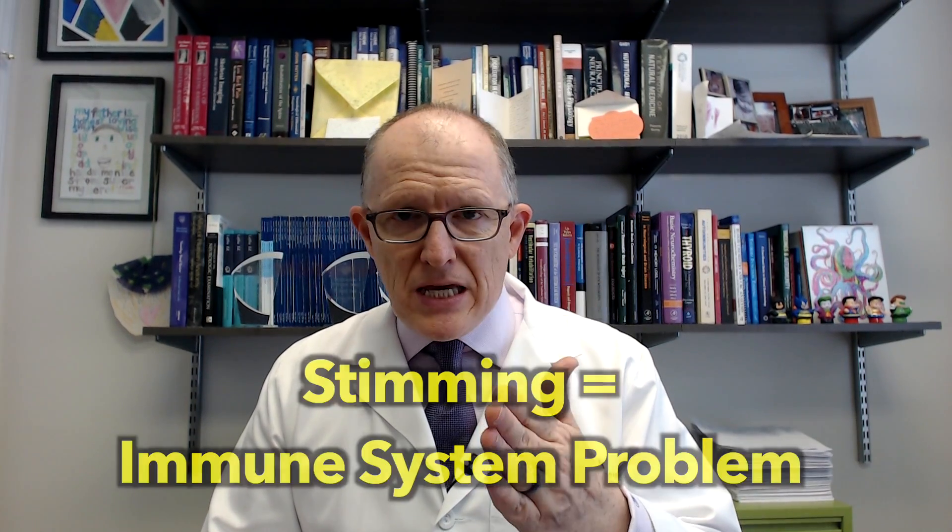Stimming is a problem with the basal ganglia in the brain. For me, it's like a warning light — like a dash light that says 'check oil.' There's something wrong with the basal ganglia. You've got to make sure you're working with someone that understands this can happen, understands what the basal ganglia is, and understands all the different things that can affect it — which are inflammation, autoimmune problems, and certain viral infections.